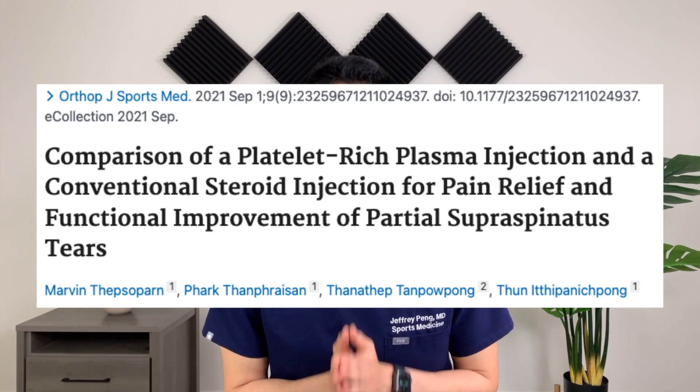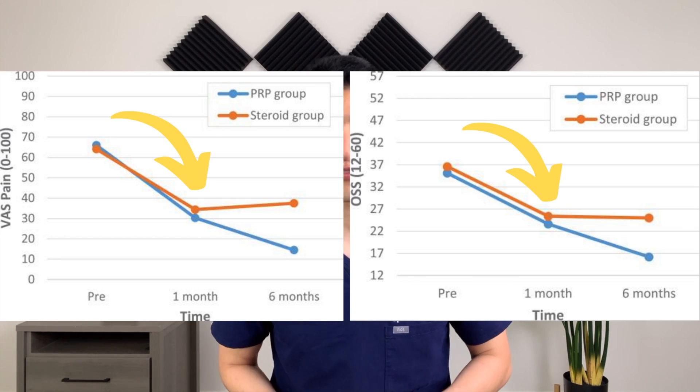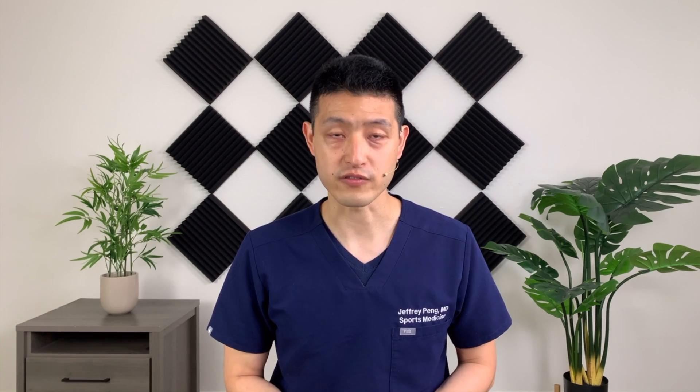This first one was a randomized control trial comparing platelet-rich plasma injection to steroid injection in those who have a partial tear in their rotator cuff. Patients were divided into a group that got one cortisone injection and another group that got one platelet-rich plasma injection. The researchers found that at one month follow-up, there was no difference in pain and functional outcomes between the two groups. Both groups improved.